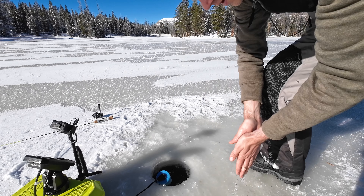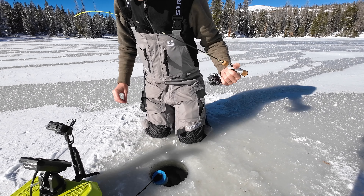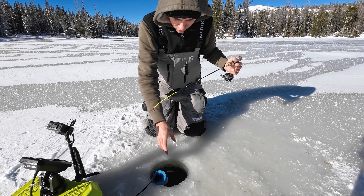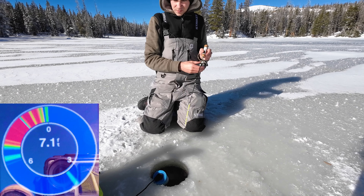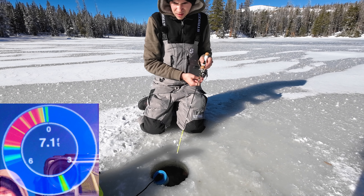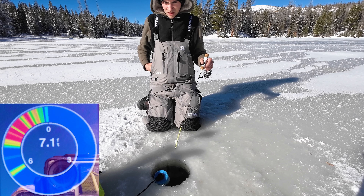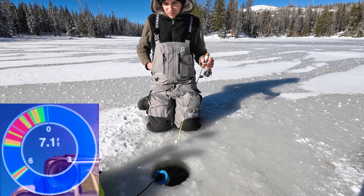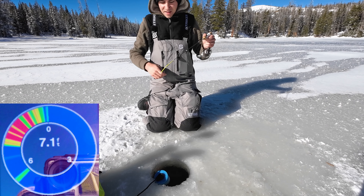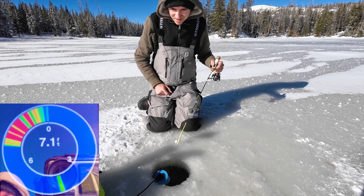I just put on a little Sierra Slammer with no worm. I'm going to see how they react to it - if they seem interested but not biting I'll probably put a worm on. If they don't like this color I also have a green. Got a mark at six feet - he's staying right at six, not really going up to it. Oh, he bit it! He bit it! Come on buddy, he's still there.